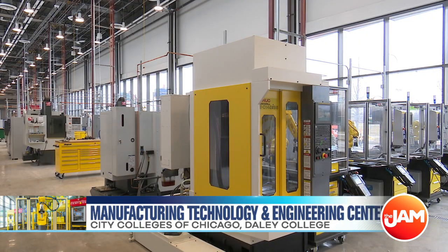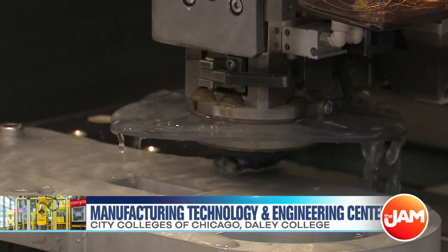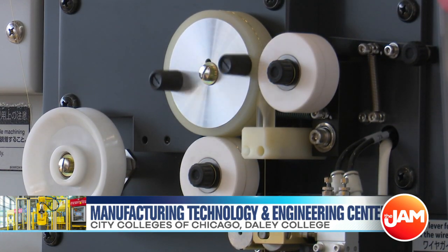Not one single piece of equipment here is here by accident. Every single piece of equipment that we've invested in at EmTech has been fully vetted by industry partners who have a combined experience of over 200 years. We're quite excited about bringing both the design and the production in manufacturing here to Daly College.